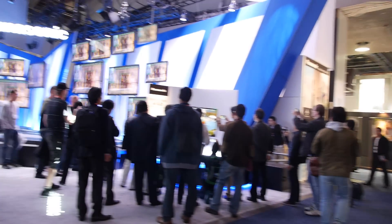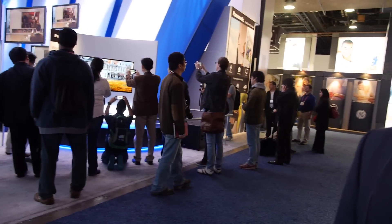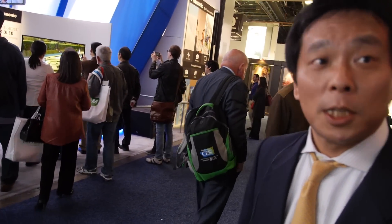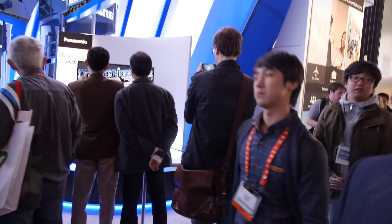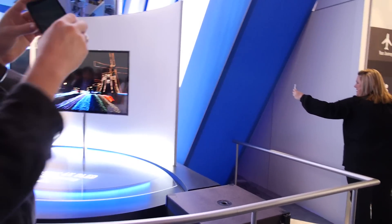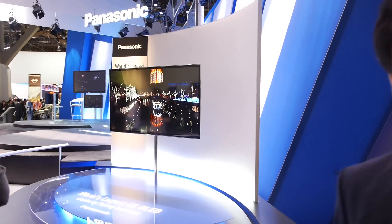There are lots of screens here, and Panasonic is showing a special one — the world's largest 4K OLED display, introduced at CES. This is the first time Panasonic has introduced an OLED publicly, though they've been prototyping OLED for a couple of years. This is the first one introduced as a 4K display.